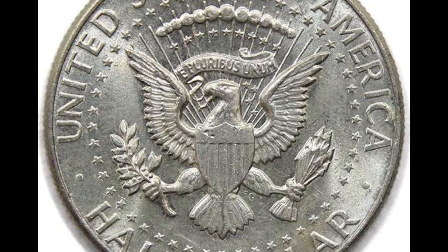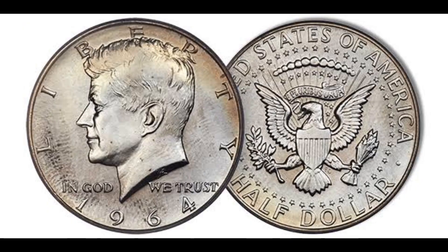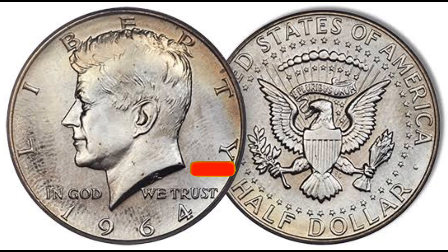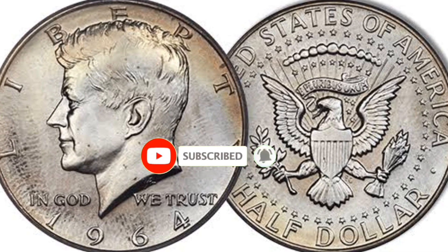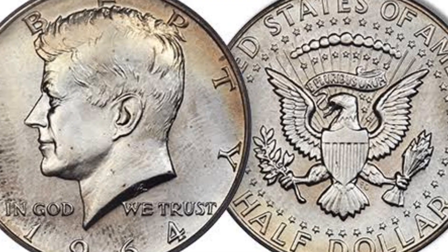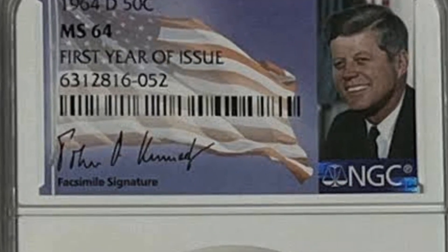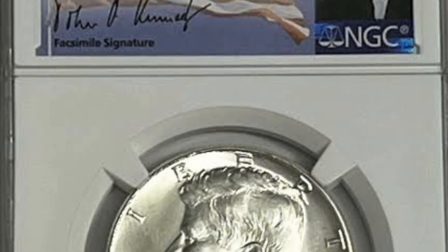The Kennedy half-dollar was to replace the Franklin half-dollar, Washington quarter, or the peace dollar. Eventually, with input from Jacqueline Kennedy, the president's widow, the U.S. Mint decided to replace the Franklin half-dollar. To save time, the chief engraver of the U.S. Mint, Gilroy Roberts, used Kennedy's presidential medal to design the coin's obverse. His assistant engraver, Frank Gasparro, used the seal of the President of the United States to design the coin's reverse.